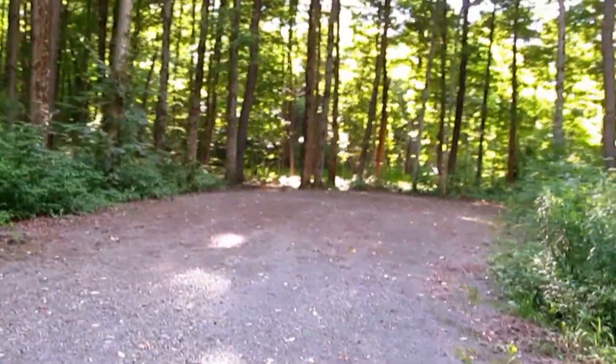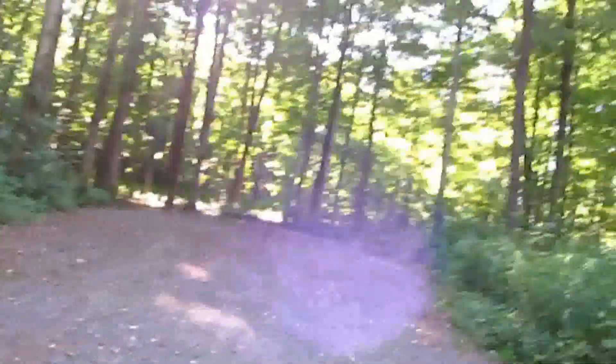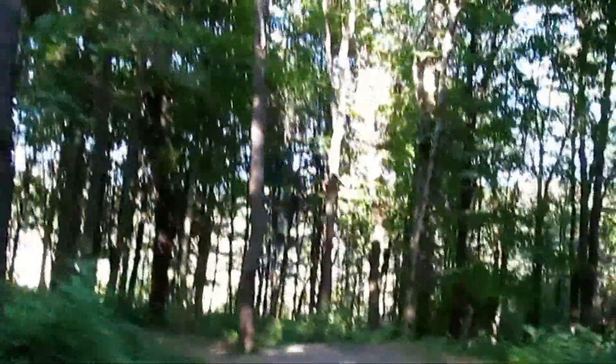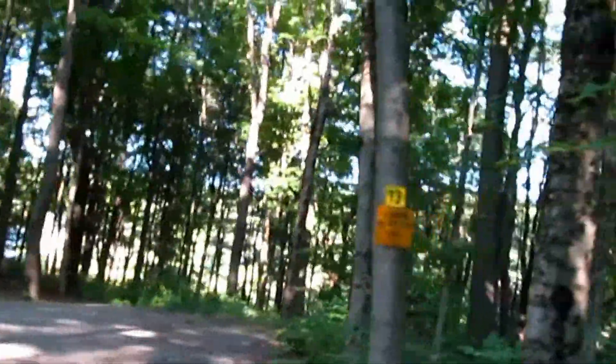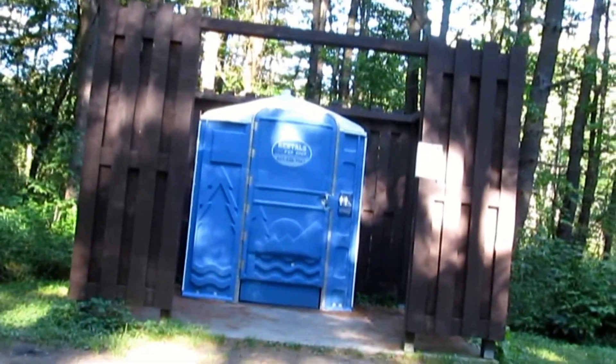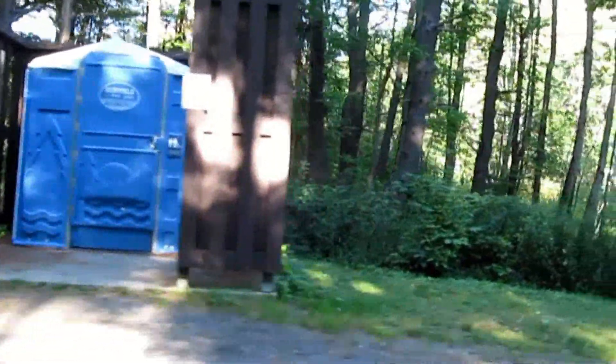Here's site 14 — that's a big site, looks nice. And site 13 has a good landing pad. There's another porta-john for those who need a secluded place to sit down. It's been pretty muddy here.